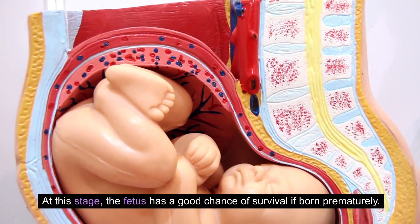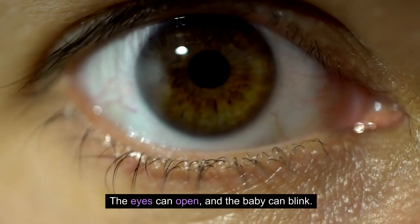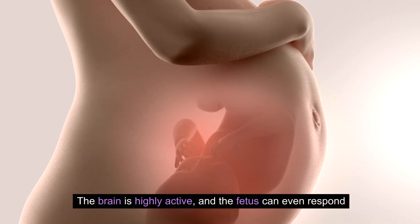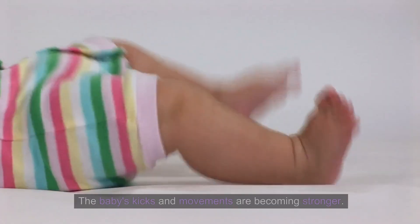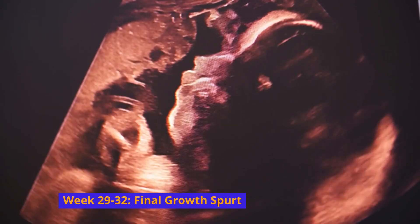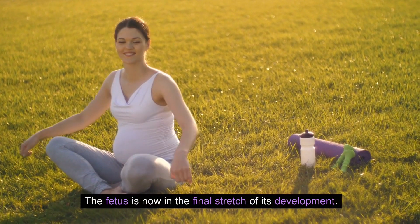Week 25 to 28: Survival outside the womb. At this stage, the fetus has a good chance of survival if born prematurely. The eyes can open and the baby can blink. The brain is highly active and the fetus can even respond to sounds from the outside world. The baby's kicks and movements are becoming stronger.